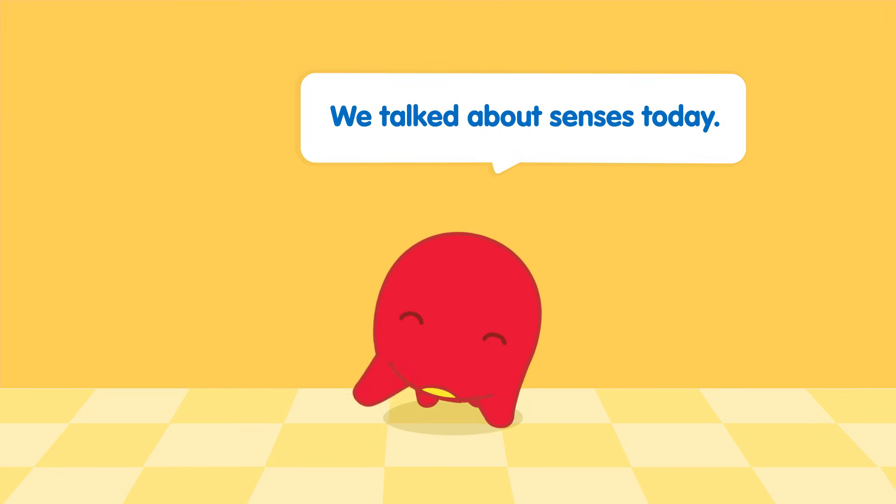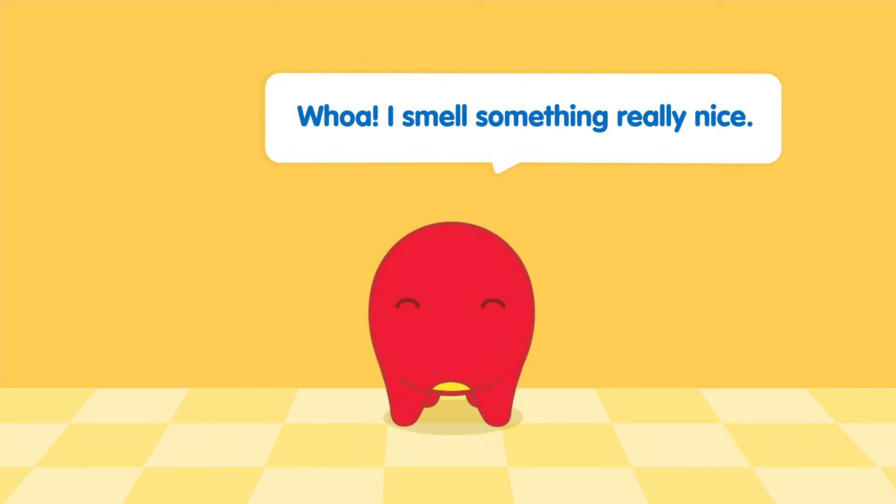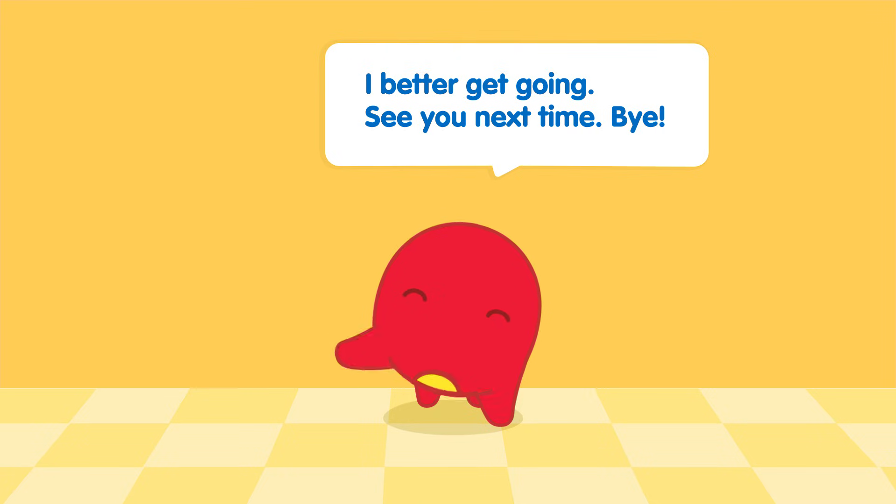We talked about senses today. Now you know we use all our senses to understand and explore the world around us. Whoa! I smell something really nice. It must be Bada with some yummy snacks. I better get going. See you next time!